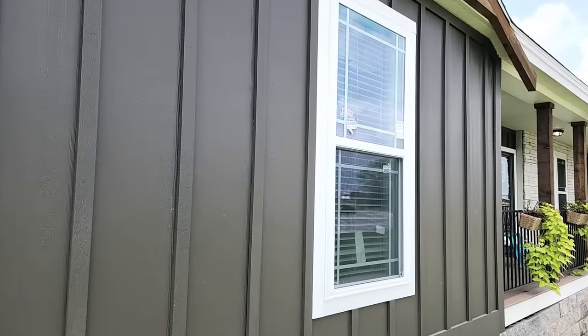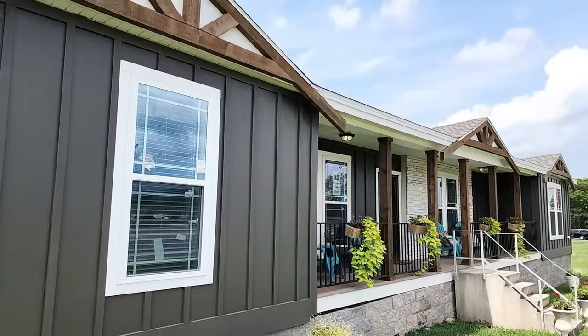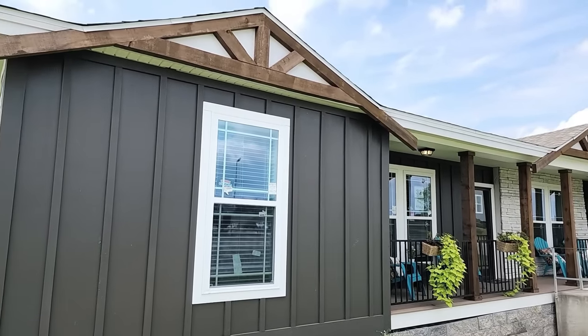I just wanted to show you what we're going to be looking at today and give you a brief look at the exterior. This is a triple wide — 3,180 square feet.